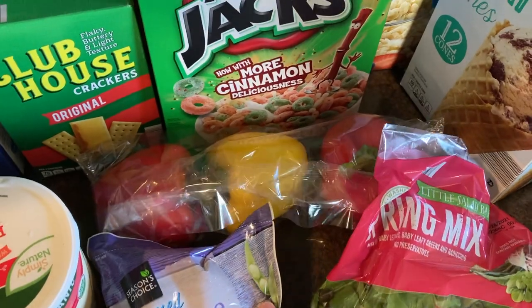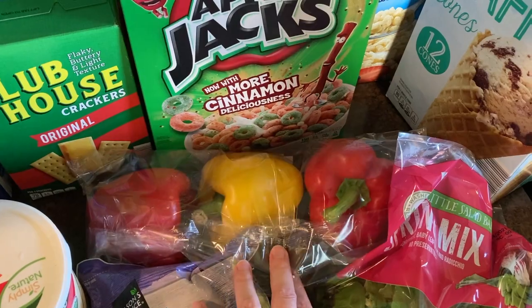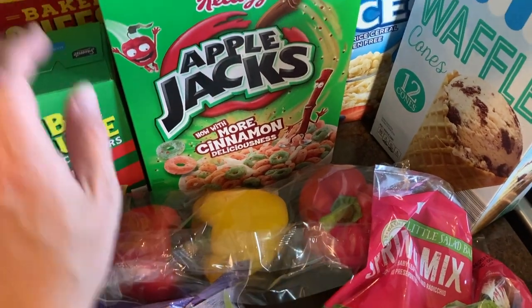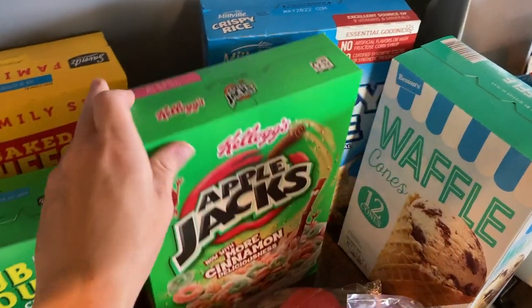Continuing on back here, I got some bell peppers. That's actually another vegetable that most of my kids enjoy snacking on raw, so I'll chop those up for the week. Apple Jacks and Rice Krispies for the Rice Krispie Treats.